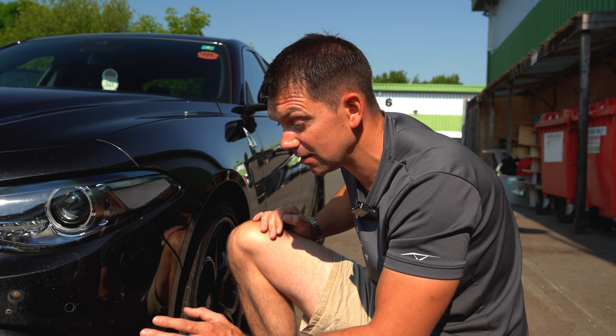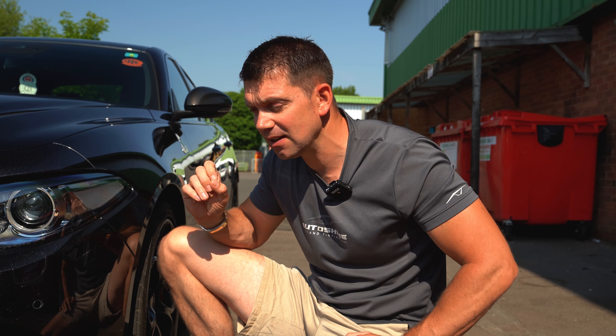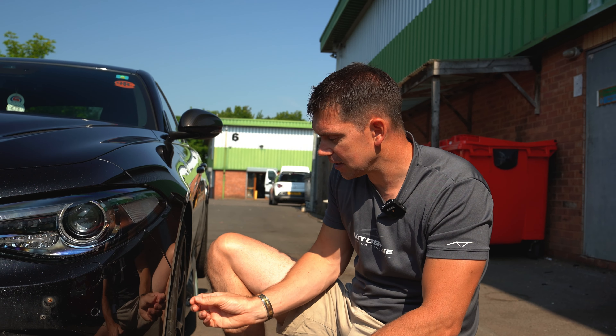It wasn't brand new when the customer bought it — they had the front end painted first to get rid of stone chips, then protected it with PPF. So it'll be interesting to see how good the paint is underneath and whether it lifts with the PPF, because aftermarket paint is always a gamble. Even with factory paint there's always a risk when removing PPF that it could lift the lacquer. Let's take a look.